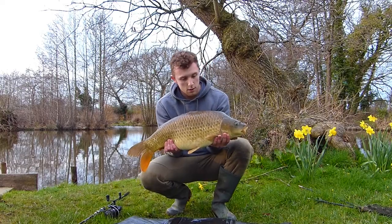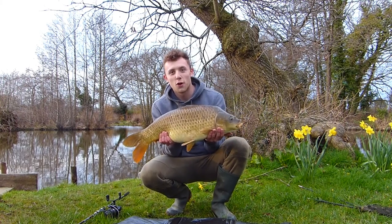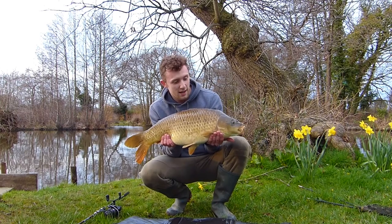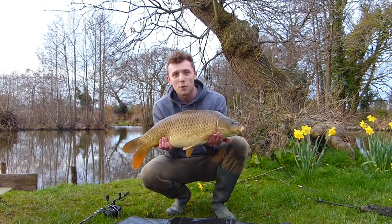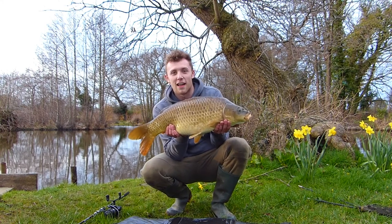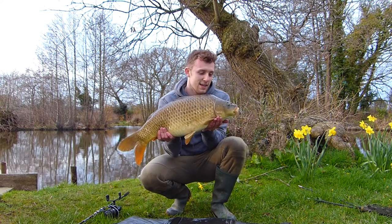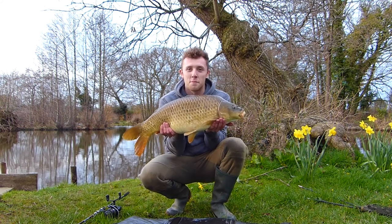Quite surprised and quite pleased really — I've got something a little bit special in the net. It's a really nice fish for this pond, for this lake. Well, here she is then. A margin caught lump for this lake really, a mid to low double. But a short evening session — it doesn't get much better than that. Small commercial water, flicked a rod in the margin, and there we have it. A lovely common. Let's slip her back.